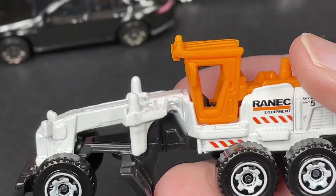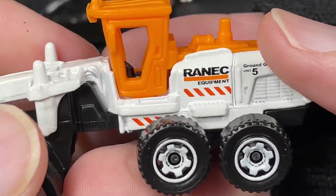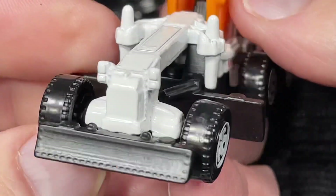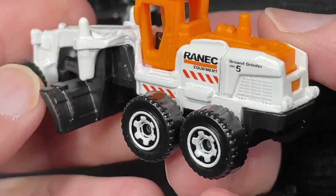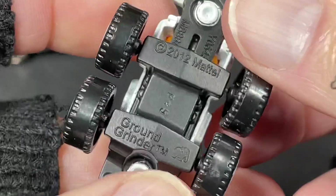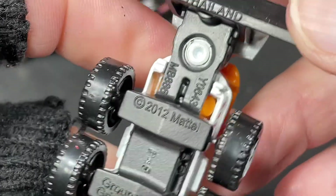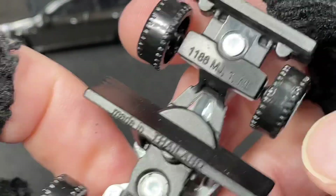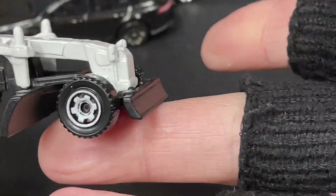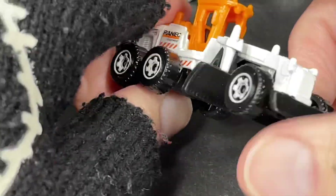This one has the Rannick Equipment livery, similar to the Nissan Junior. It says 'Ground Grinder, Unit Five.' Look at all the tires — four in the back, two in the front, so we have six tires. Ground Grinder is written on the back. The elephant and P45 are stamped there. Copyright 2012 Mattel, made in Thailand. They had to spread all the markings along the way on this one. Pretty awesome looking vehicle — we have a couple of construction vehicles in this pack.